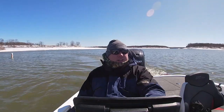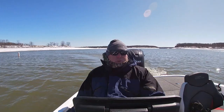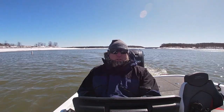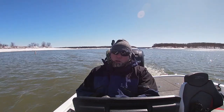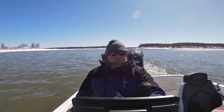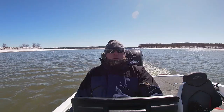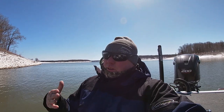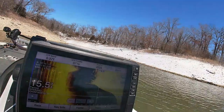We're out here checking things out today. I'm on side image looking at a few brush piles I got marked to see if there's any fish on them. If there is, we'll live scope them and see if we can pull a few up. I'll bring you guys along as we get that done. I just found some on a brush pile I know is here — I'll show you the piles.